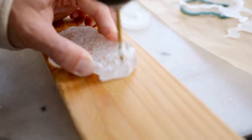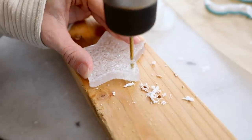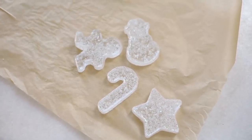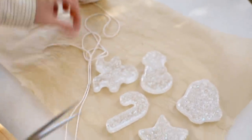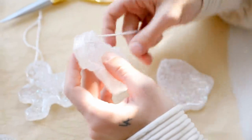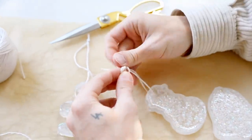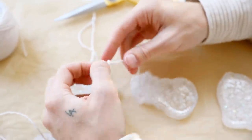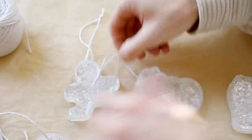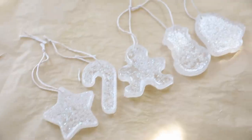Once popped out of the mold, I used a drill with a small drill bit to drill a hole in the top so we can add string to hang them on the Christmas tree. I'm using simple white cotton twine — cut about eight inches, put it through the hole, and tie a simple knot at the top with both strings. You can also use ribbon, baker's twine, or anything festive. You can hang these on a tree, make a garland — the possibilities are really endless.